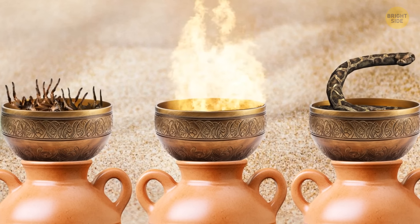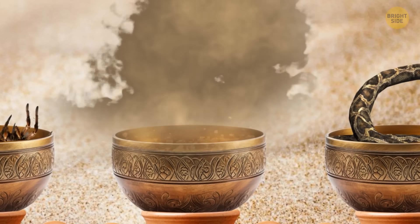The guy should choose the third bowl. He can put out the fire with sand and get the key.